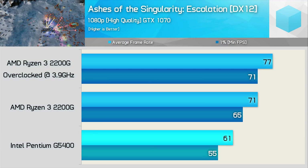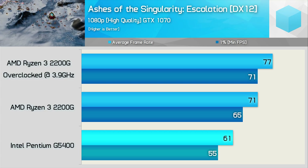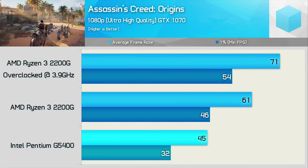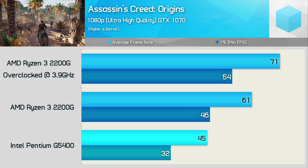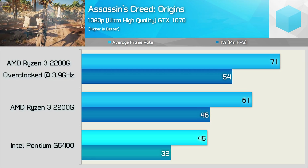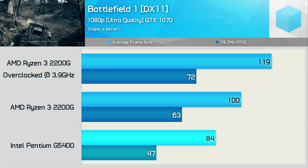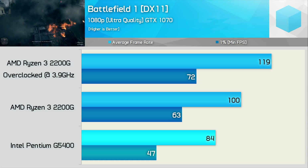Now for gaming — I've tested nine titles. In Ashes of the Singularity, the 2200G offers 18% more performance than the G5400, and almost 30% more once overclocked. Assassin's Creed Origins demands at least a quad-core; the dual-core Pentium scrapes by with just 32 FPS for the 1% low, while the Ryzen CPU was 44% faster with 46 FPS, and almost 70% faster once overclocked. In Battlefield 1, the 2200G delivered 34% more performance on the 1% low, blown out to 53% once overclocked, and the game ran noticeably smoother on the Ryzen 3 CPU.